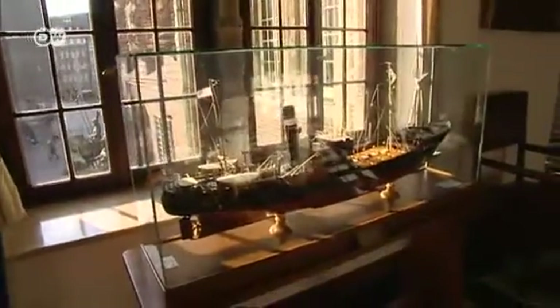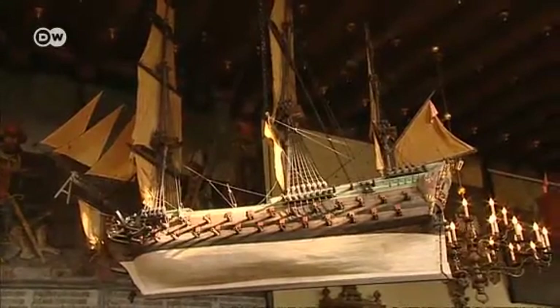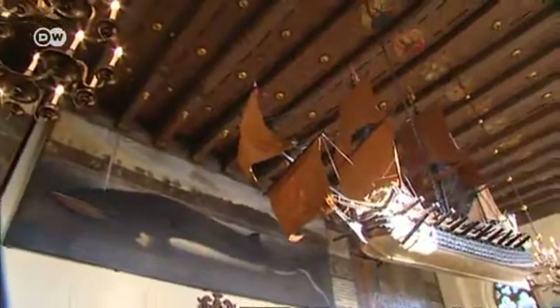Bremen's city council used to meet in the upper hall, where to this day the interiors are decorated with models of ships. Ships like these used to accompany the merchant fleet to protect it from pirates on the high seas.